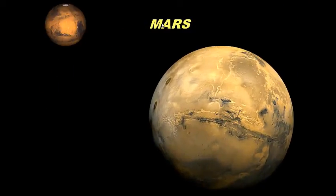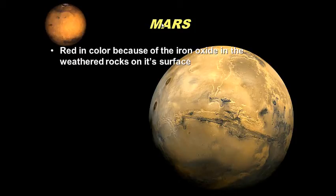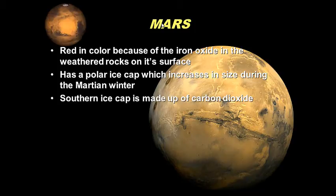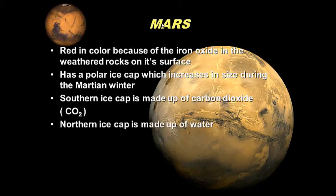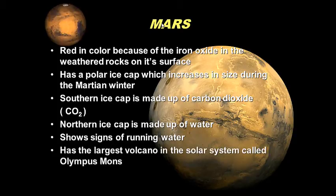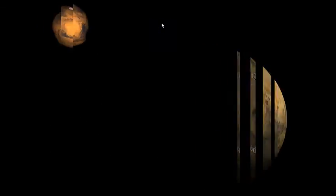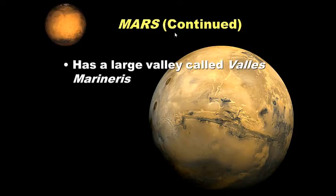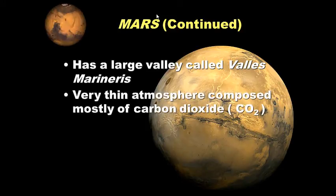Mars is red in color because of rust, or iron oxide, on the weathered rocks of its surface — a rusty red planet. It has a polar ice cap which increases in size during the Martian winter. The southern ice cap is believed to be made of dry ice, or frozen CO2. The northern ice cap is believed to contain water ice. Mars once showed signs of running water and has the largest volcano in the solar system, called Olympus Mons.